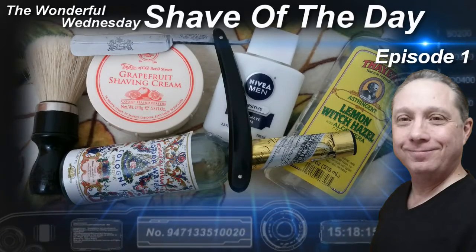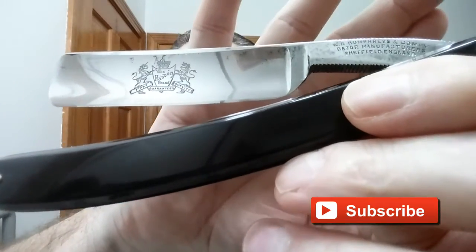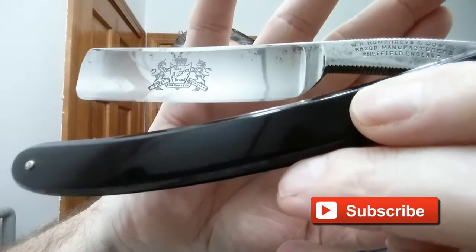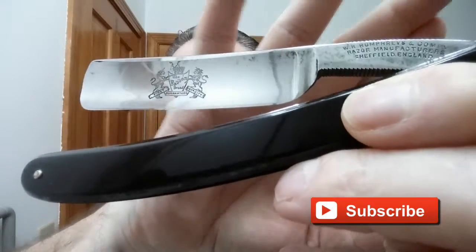Welcome to the wonderful Wednesday Shave of the Day, Episode 1. Hey, Eric here with Adventures in Wet Shaving. Tonight we are using the Haddon brand, made by W.R. Humphreys and Company, Sheffield England, sometime between 1875 and 1919. Excellent razor — it is a bellied hollow — and a great shaver.